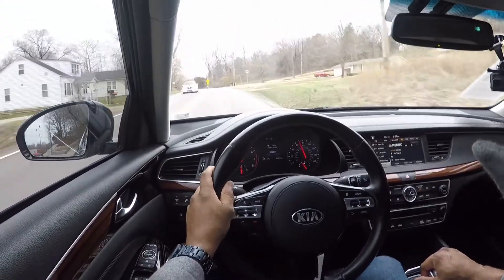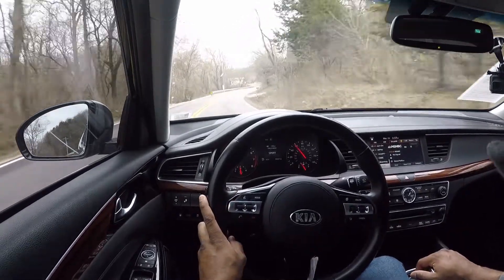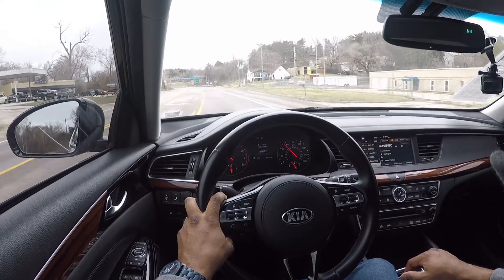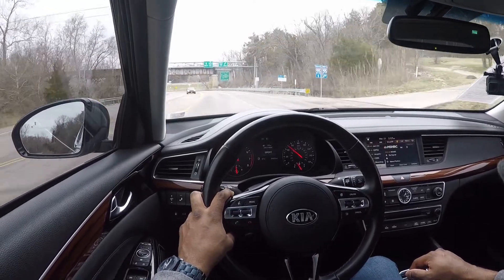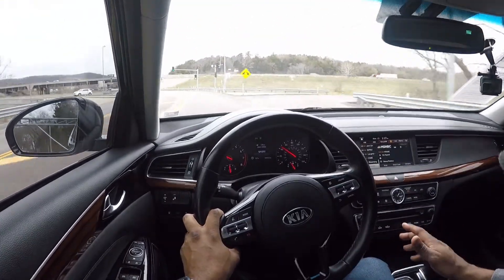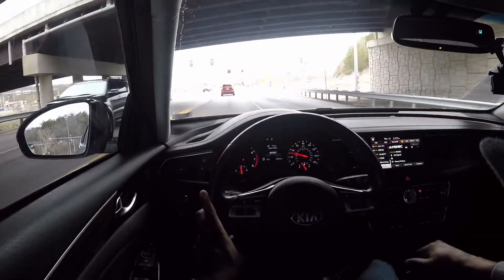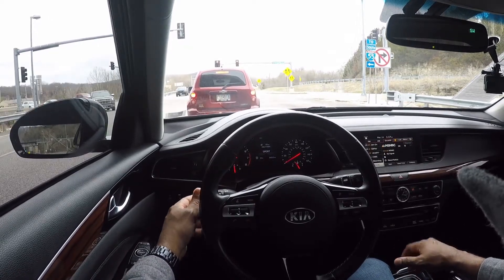Even just putting my foot down going around corners the pickup is good. A few weeks ago I drove a twin-turbo V6 AMG Mercedes — I think it was a C450 — which was fairly quick, but honestly for the difference in price between the two cars, and that Mercedes had 30,000 more miles on it, I wouldn't say it was worth that much more money in my opinion.